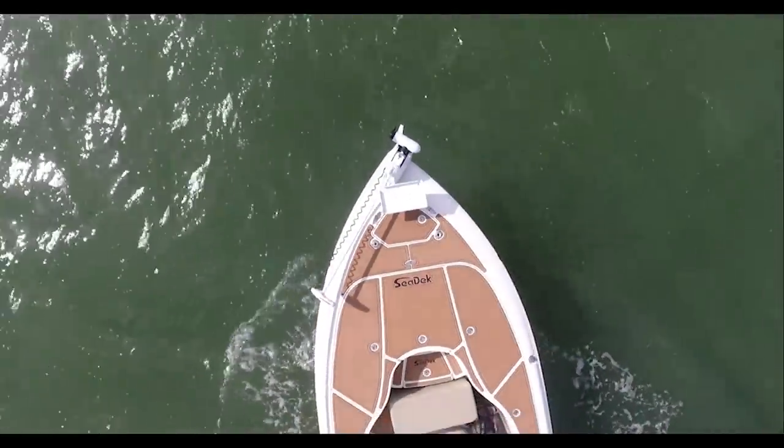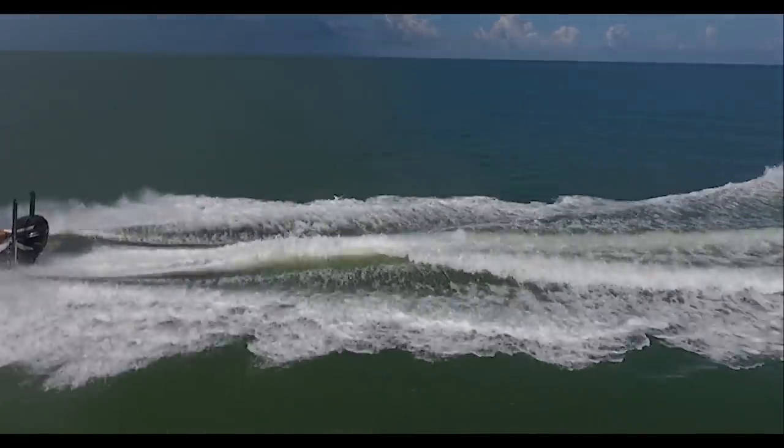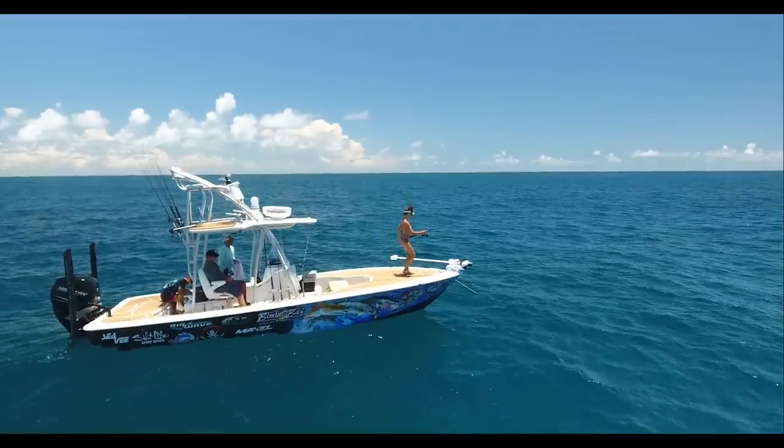I couldn't be happier to be on the water that day. Everything was just right. The water was flat calm, the sun was shining, and we were about to go catch some red snapper.